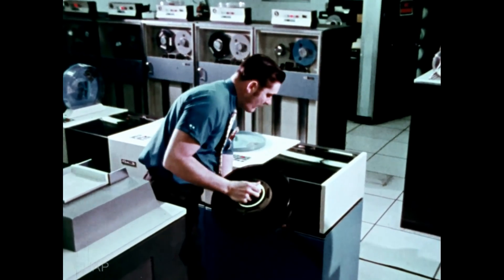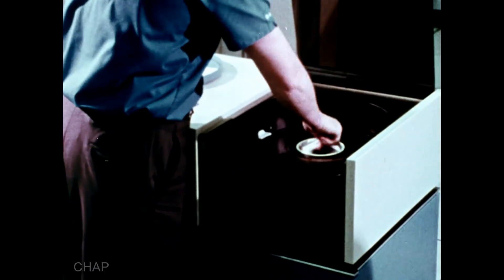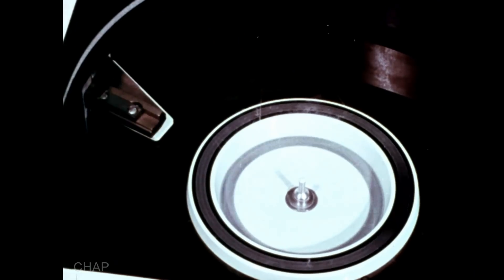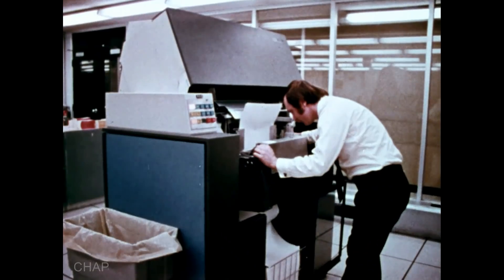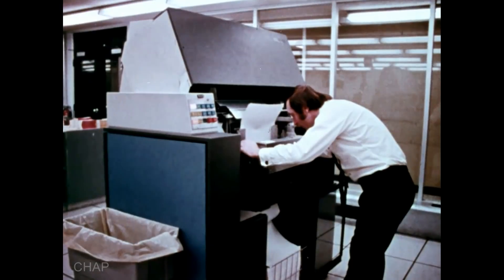Similar to magnetic tape is the magnetic disc. Data can be recorded on or retrieved from magnetic discs even more rapidly than from tapes. Once data has been processed by a computer and recorded on disc or tape, it may simply be stored in this form. It may also be sent through the computer once again to a device known as a high-speed printer — a unit that takes output from a computer and puts it in a form that people can read.